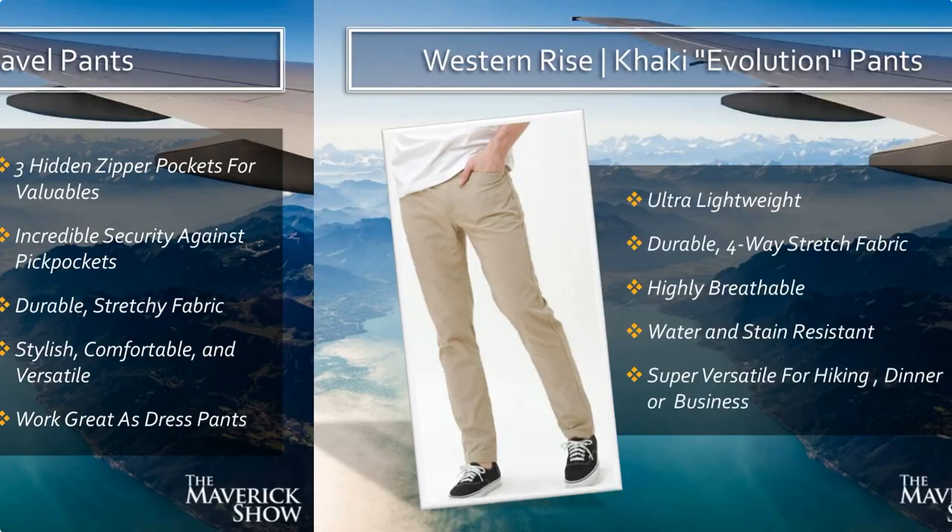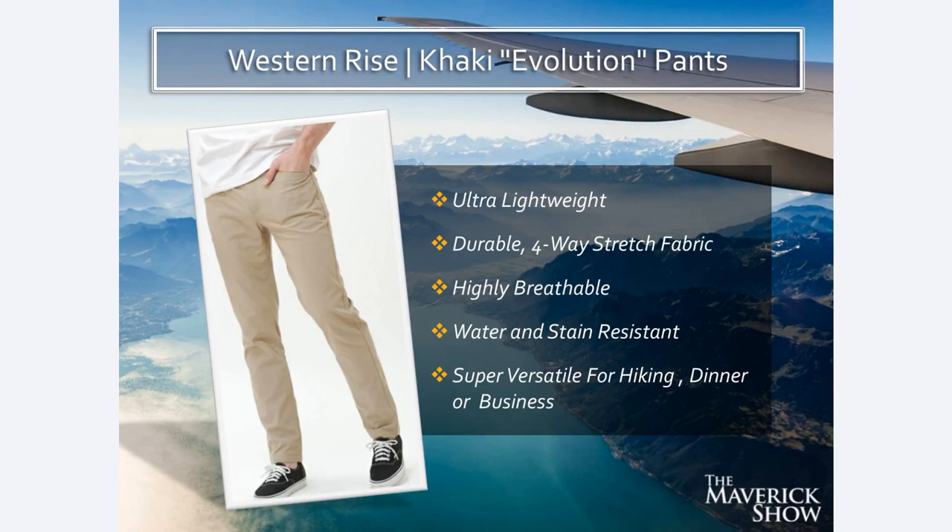I also have a pair of khaki pants made by Western Rise — these are the Evolution Pants. Ultra-lightweight, incredibly compressible, four-way stretch fabric, highly breathable, water and stain resistant, and very versatile — you can use them for hiking or for a business meeting, going out to dinner, any of that. And I have a third pair of pants which is my denim jeans. Between those three pairs of pants, they basically all go with all of my shirts, so I have an incredible array of outfits because everything goes with everything else.